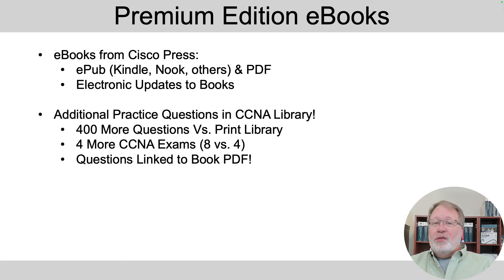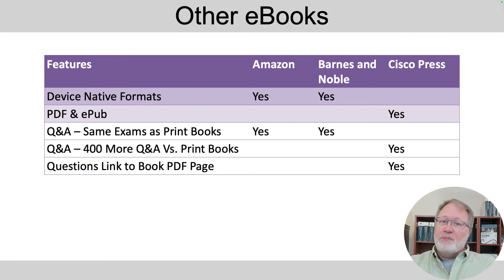The most obvious alternatives are Amazon and Barnes & Noble. If you buy an ebook from them, the file comes in their device-native format, which may display better on their devices. So if you want to read the book on an Amazon Kindle device or Barnes & Noble Nook device, you might be better off buying directly from those retailers — that's the main motivation.